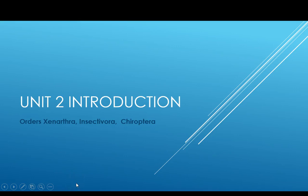Welcome to Unit 2 in Wildlife of North America. This is my brief introduction. Unit 2 includes the order Xenarthra, Insectivora, and Chiroptera.